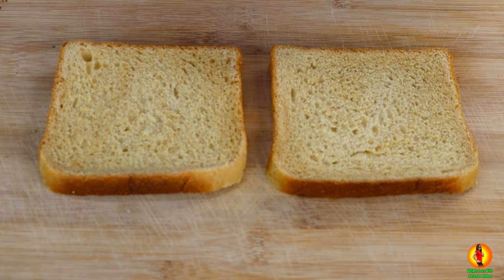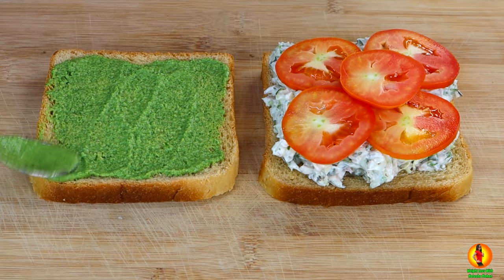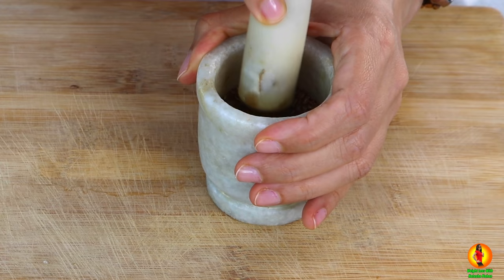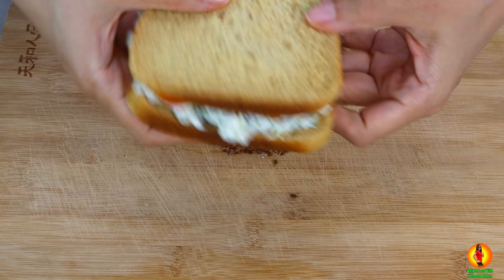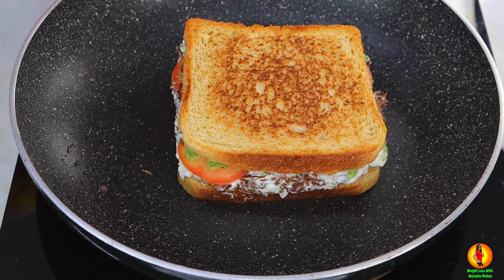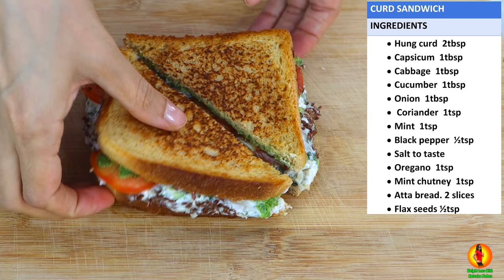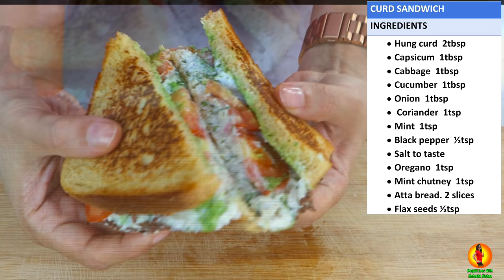Now take 2 slices of wheat bread, then add some tomatoes and some mint chutney. Now we're going to close the sandwich, and here comes my favourite part — I'm going to take about 1 to 2 teaspoons of flax seeds, to make sure I get my omega-3 and healthy fats in too. Now it's time to flip the sides of the sandwich. I've only lightly basted the pan, so not too much oil has been used, and your healthy dinner recipe is ready. Just have a look at this beauty — it's so tempting.